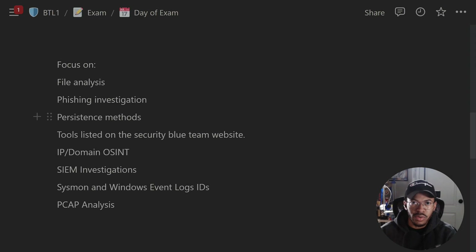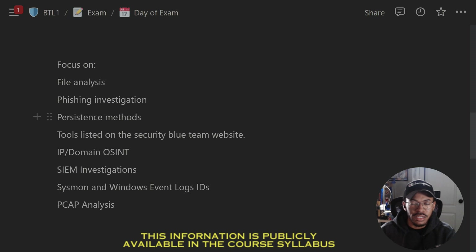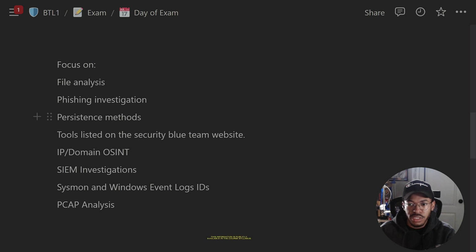For tips specifically for the Blue Team Level 1, I'd say focus on these key areas: file analysis, phishing investigation, persistence methods, tools listed on the Security Blue Team website, IP and domain OSINT, SIEM investigations and getting familiar with query language — Splunk is a very popular SIEM — Sysmon and Windows event log IDs, and PCAP analysis. I feel these are the most challenging pieces of the course material and where you should spend most of your study time.